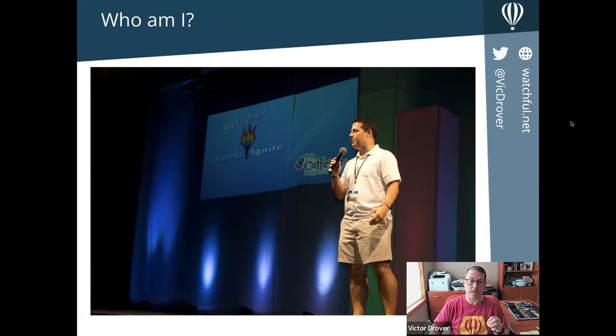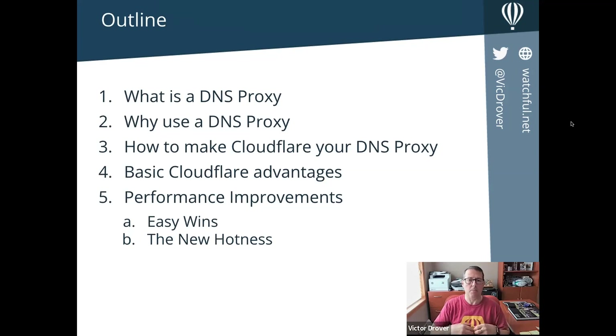What am I going to talk about today? We're going to talk about making your website faster with CloudFlare. There are a lot of things that CloudFlare does in addition to performance enhancement, but I'm going to specifically talk about how it makes your website faster and leave the security and other features to the side.